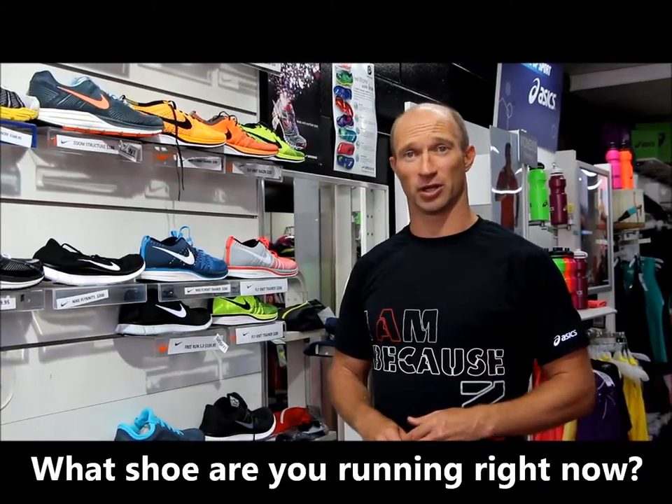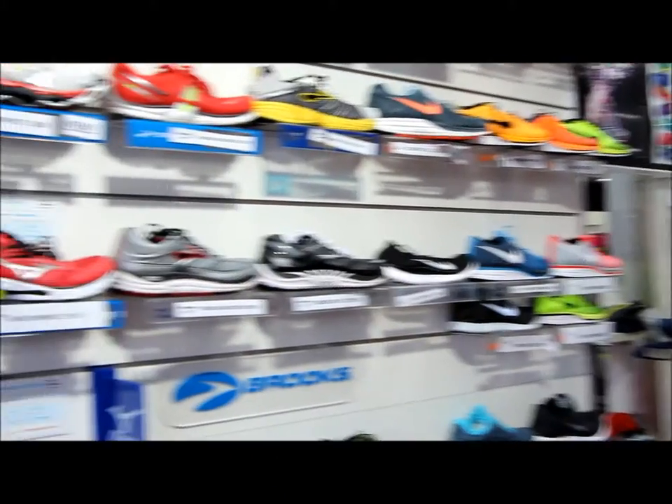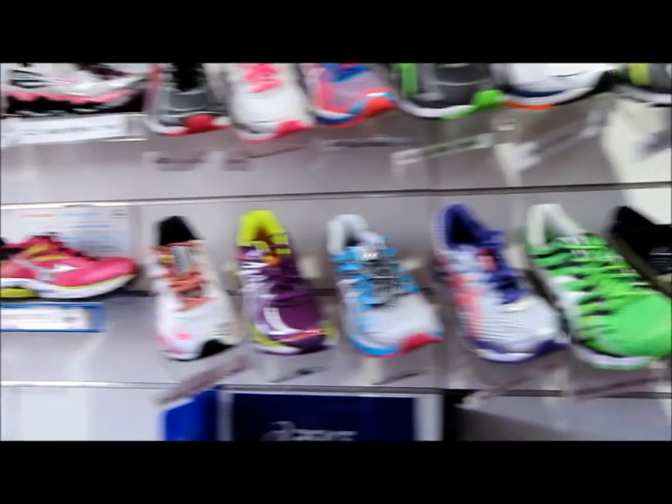A common thing that happens within the store is they go and look up and down the wall trying to find their shoe so they can work out what the name of it is. The problem with this is that if you've had a shoe for six months or more, that shoe won't be on the wall. Technology is changing consistently with all the brands — even if it's just a color change in the shoe — so we can generally correlate what model or type of shoe it is.